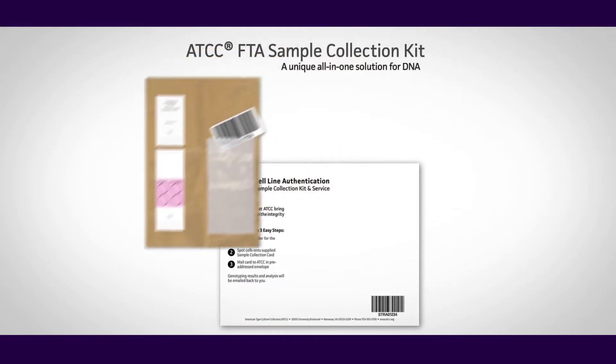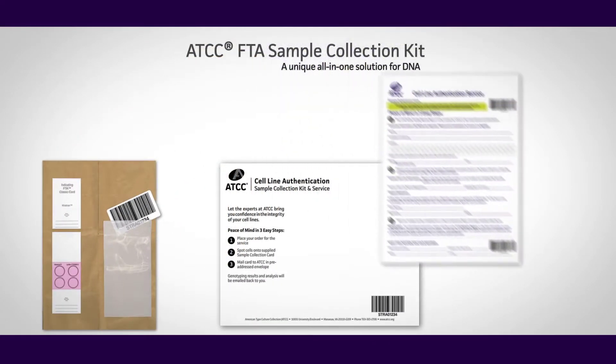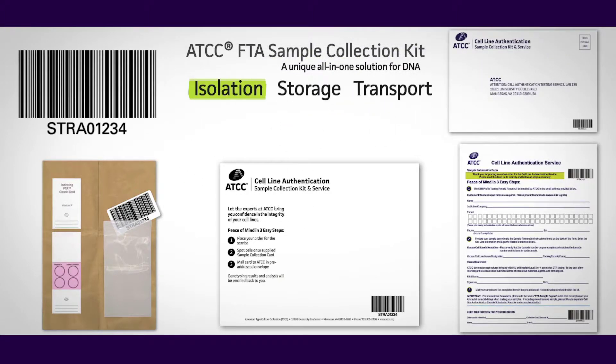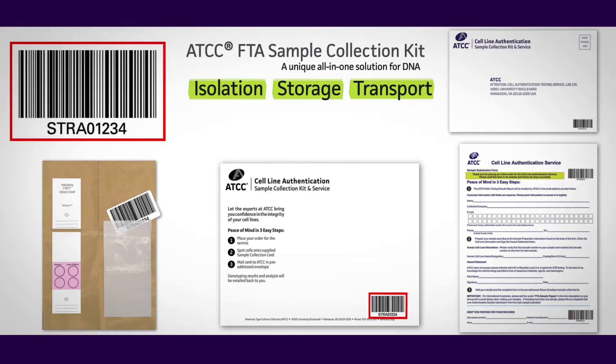The STR Profiling Service begins with the FTA Sample Collection Kit. The barcoded kit is a simple, all-in-one solution for safe isolation, storage, and transport of cell DNA samples to ATCC for analysis. We've taken all the guesswork out of STR Profiling with easy-to-follow instructions and everything you need to prepare DNA samples right from the culture dish.